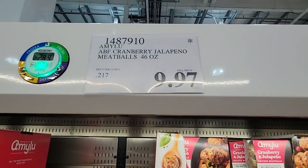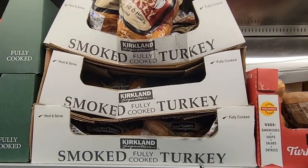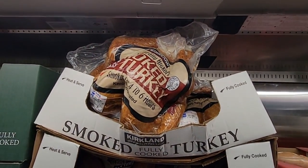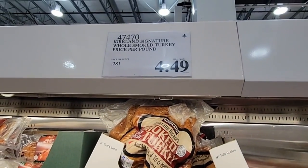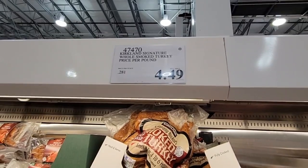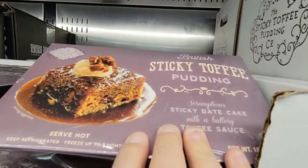This item — at least here in Southern California — is on clearance for $9.97. The smoked turkey — Thanksgiving items are moving out — has the asterisk. The turkey is already cooked, so if you want it for the holidays, grab one.